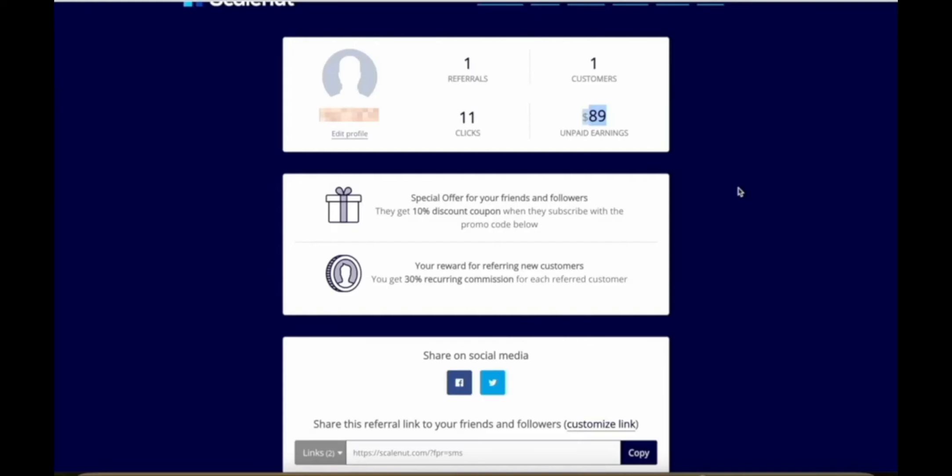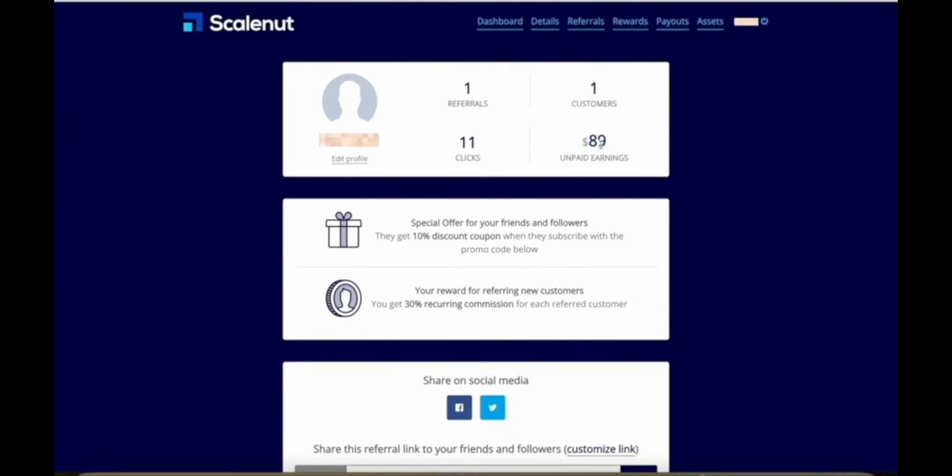Here's my dashboard for ScaleNut, which is a content creation platform that uses AI to help people with their SEO so that you can get found in search results. As you can see, with just 11 clicks on my affiliate link, I got one person to sign up to ScaleNut, and this one sign-up has already made me almost $90 in commissions.